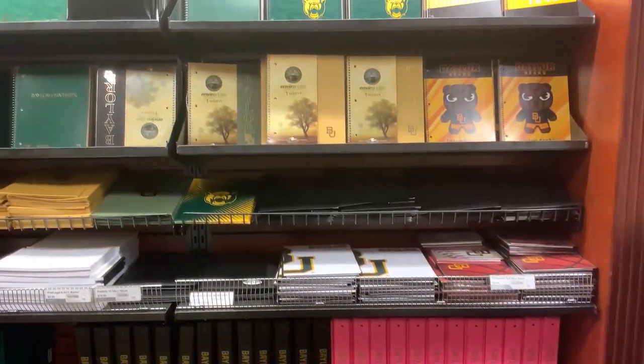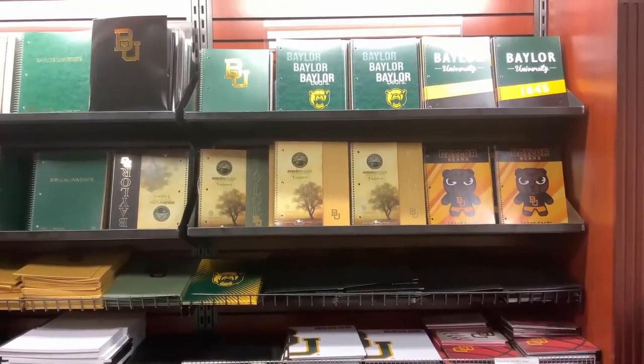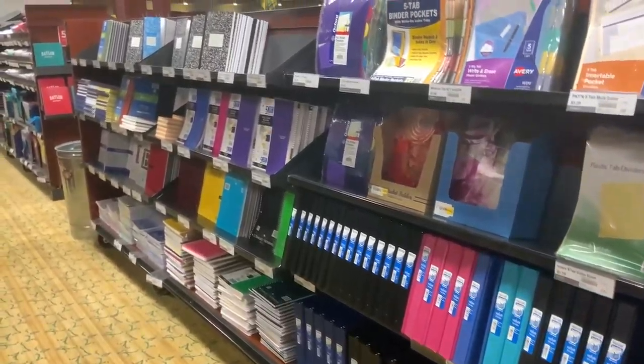If you'd like to take notes in class with pen and paper, you can shop our supplies department and be prepared for the first day of lecture.